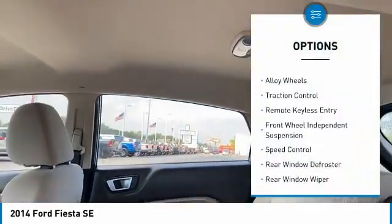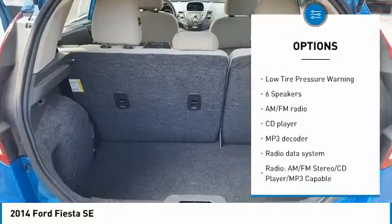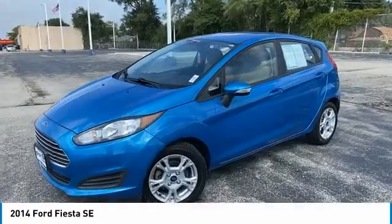Electronic stability control. Alloy wheels. Traction control. Remote keyless entry. Front wheel independent suspension. Speed control. Rear window defroster. Rear window wiper. Security system. Low tire pressure warning.